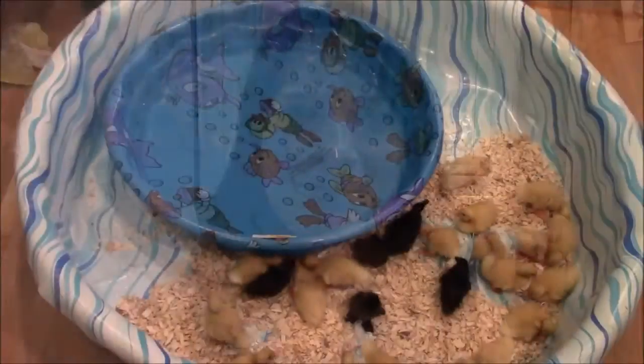Hi guys, here in my kitchen right now. We are about to let the ducklings swim for the very first time — all of them except for the Khaki Campbells. They weren't swimming yesterday or the day before I got them anyway. So I'm going to flip the camera over to the pool we have set up in our kitchen right now and let's watch them take a dip.